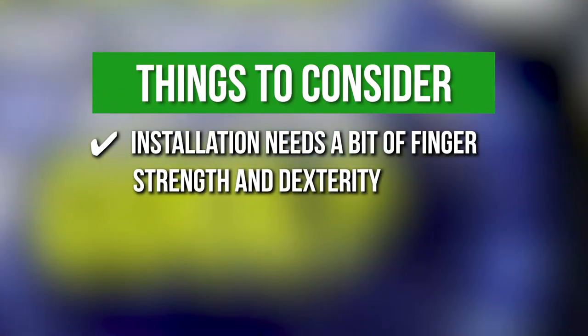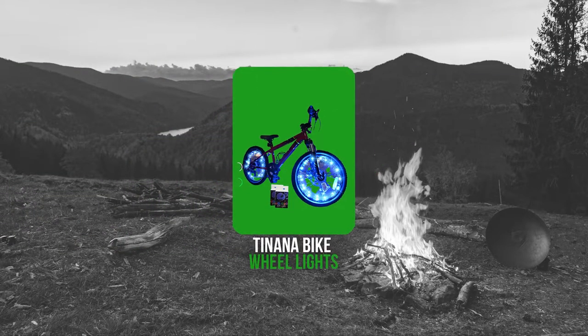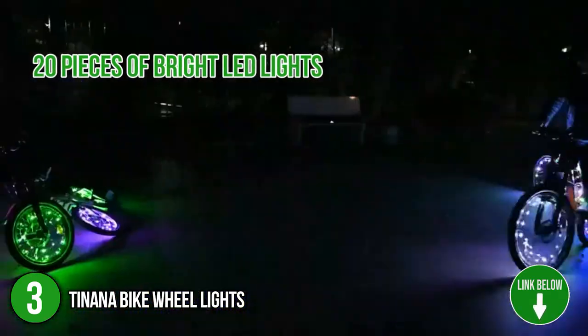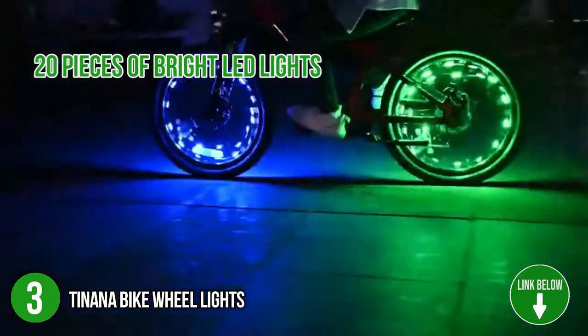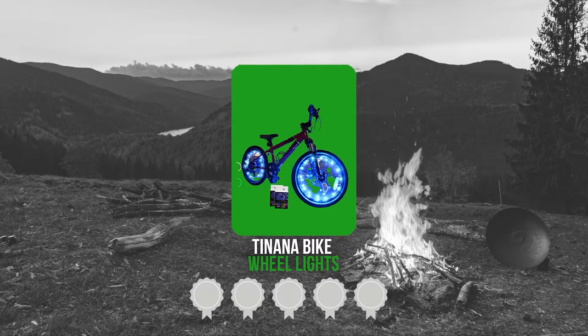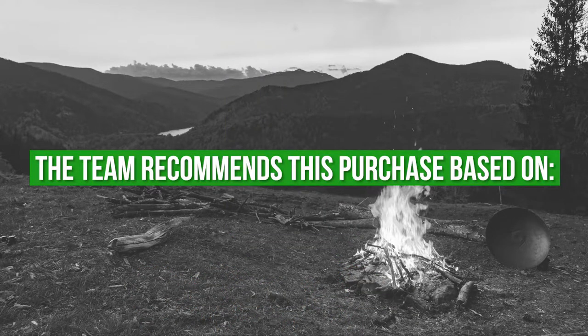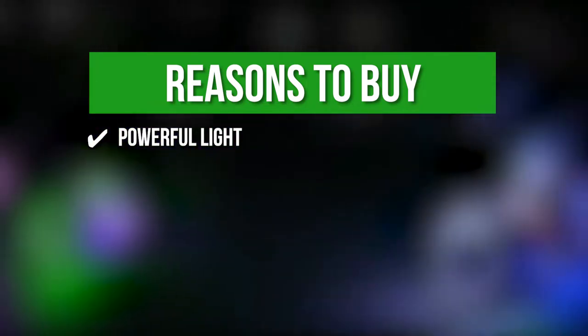The third bike frame light on our list is the Tenana Bike Wheel Lights. The Tenana Bike Wheel Lights are composed of 20 pieces of bright LED lights that keep your wheels highly visible and stand out from all angles as you ride during the night time. It has two modes, namely steady and flash, allowing you to be visible in the dark. TrustedShoppingGuide.com has awarded the Tenana Bike Wheel Lights a 4 badge rating. The team recommends this purchase based on the following. Powerful light — the LED lights are high-powered, allowing anyone on the road to see you as you ride.